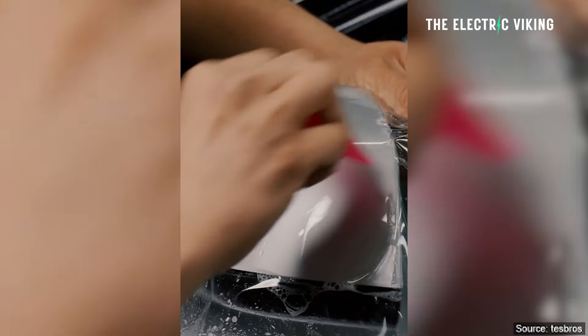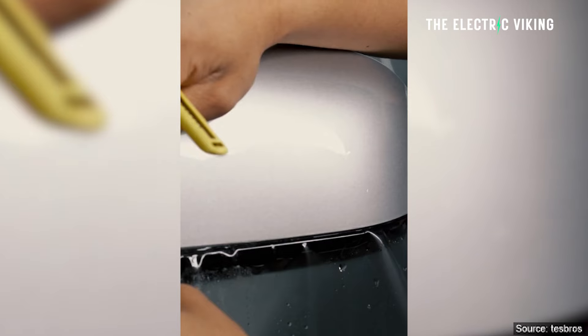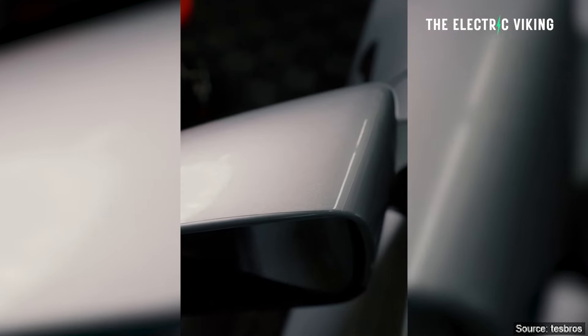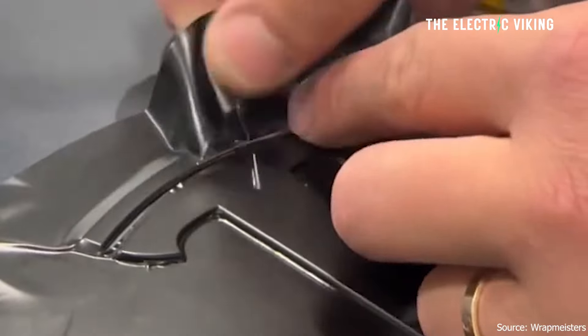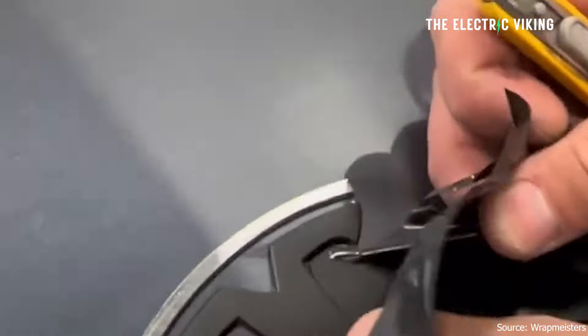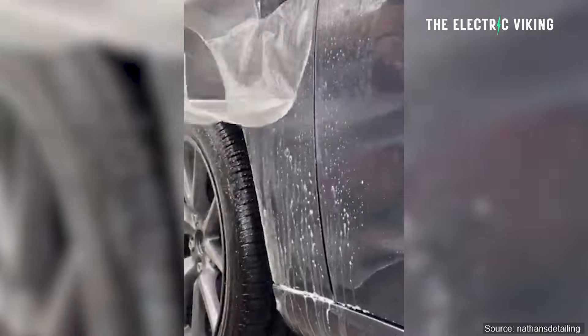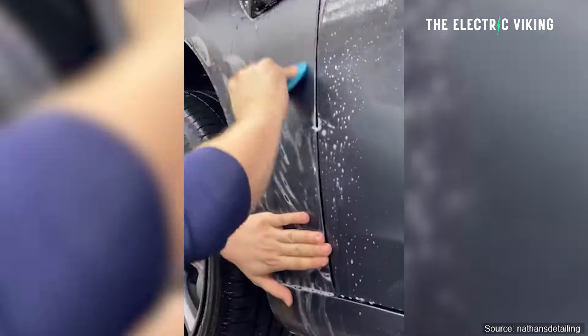Tesla has released its own color paint protection film — it's a PPF film. Vinyl wraps, which are the most common wraps, do peel within a few years, depending on where you park and how you use it. But if you get a PPF wrap, it can last 10 years or more. That's what these are.